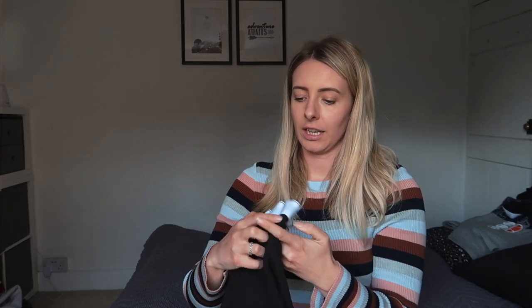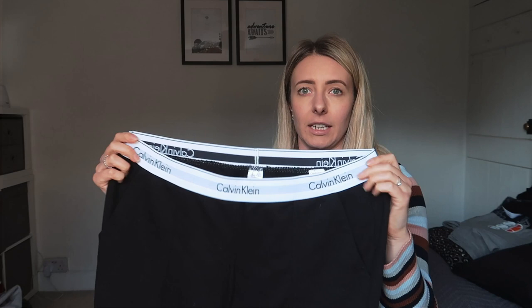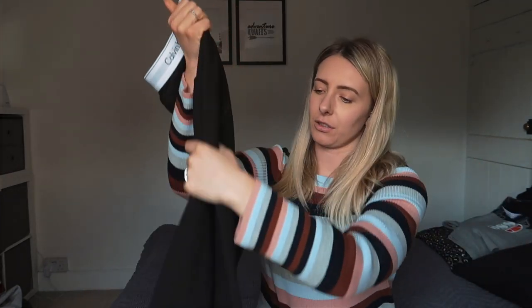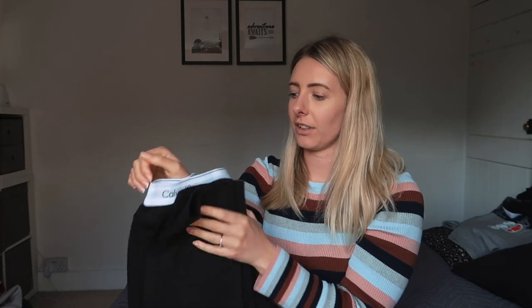For some lounging around — which we are all going to be doing a lot of over the coming weeks — I've got myself a pair of Calvin Klein cotton joggers in black. They've got the waistband around the top with the branding and they're just super comfortable. On the inside it's got really, really soft fabric. I've actually worn these quite a few times already for when I'm working from home and sitting at a desk because they're super comfy to wear.